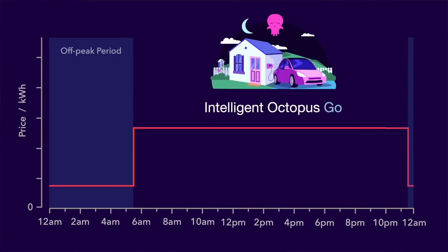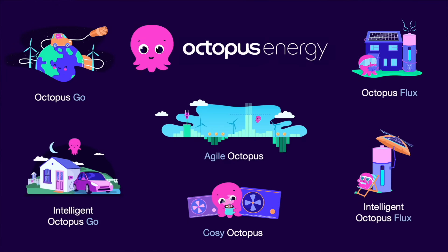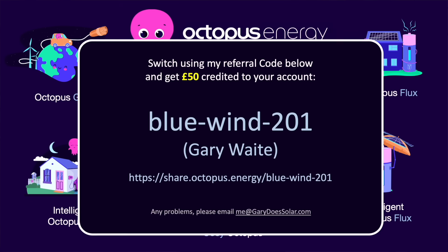Intelligent Octopus Go currently provides at least 6 hours of electricity every day at only 7p per kilowatt hour. This means with a suitably sized home battery, taking into account 10% round trip losses, you could be powering your whole home all year round for less than 8p per kilowatt hour. I'm a big fan of Octopus Energy and I've been with them for more than 3 years. Switching is very easy — just use my referral code and you'll get £50 credited to your account, and I'll also get £50, so you'll be directly supporting this channel.